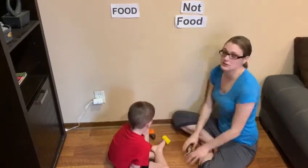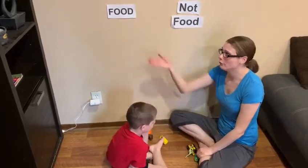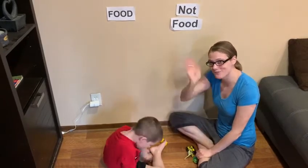So this is a fun little sorting activity you guys can do at home. Hunt down food items and not food items. Have fun sorting. Bye.